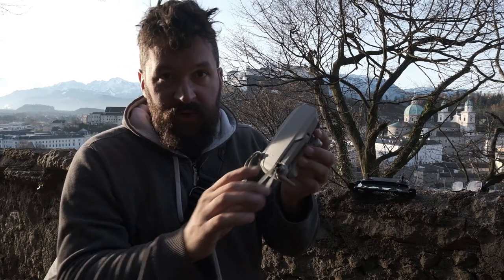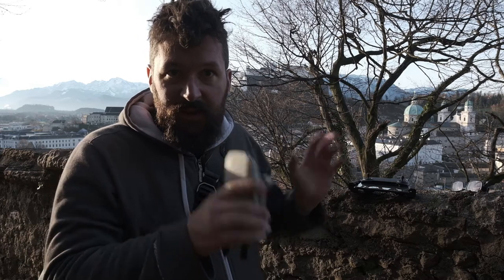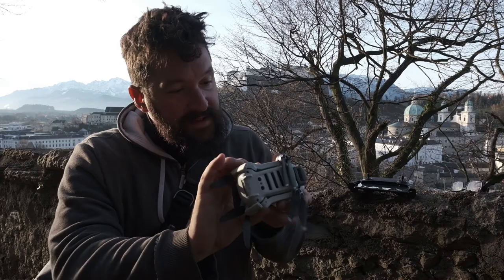I'm now trying to launch the drone here on Kapuzinaberg, a mountain in the city center of Salzburg. And I didn't really do my research on the regulations and stuff.